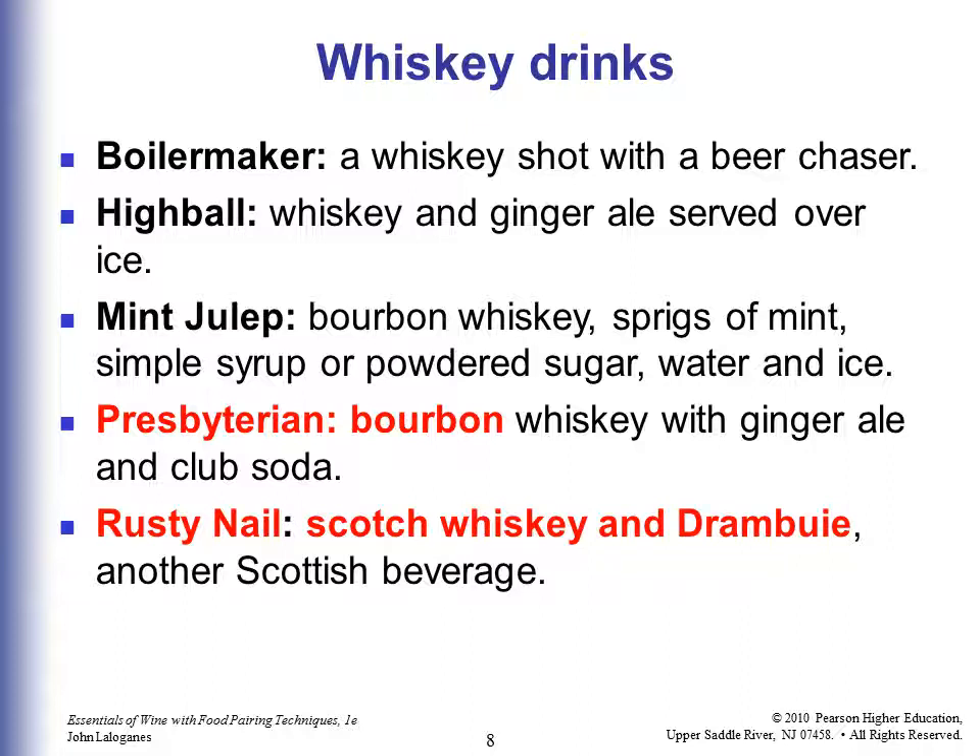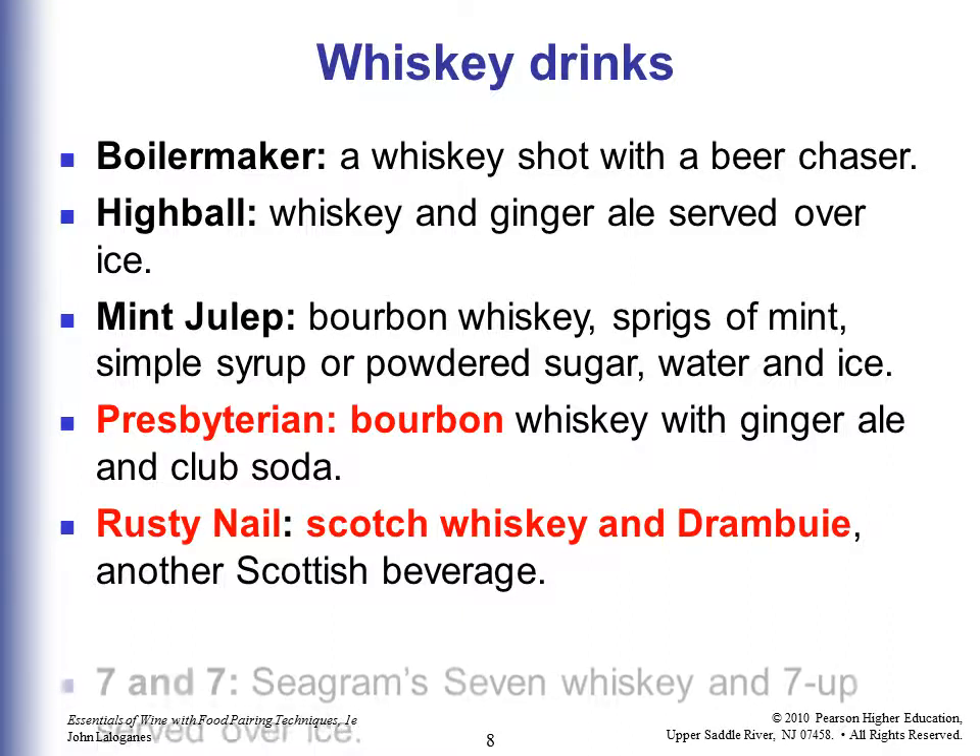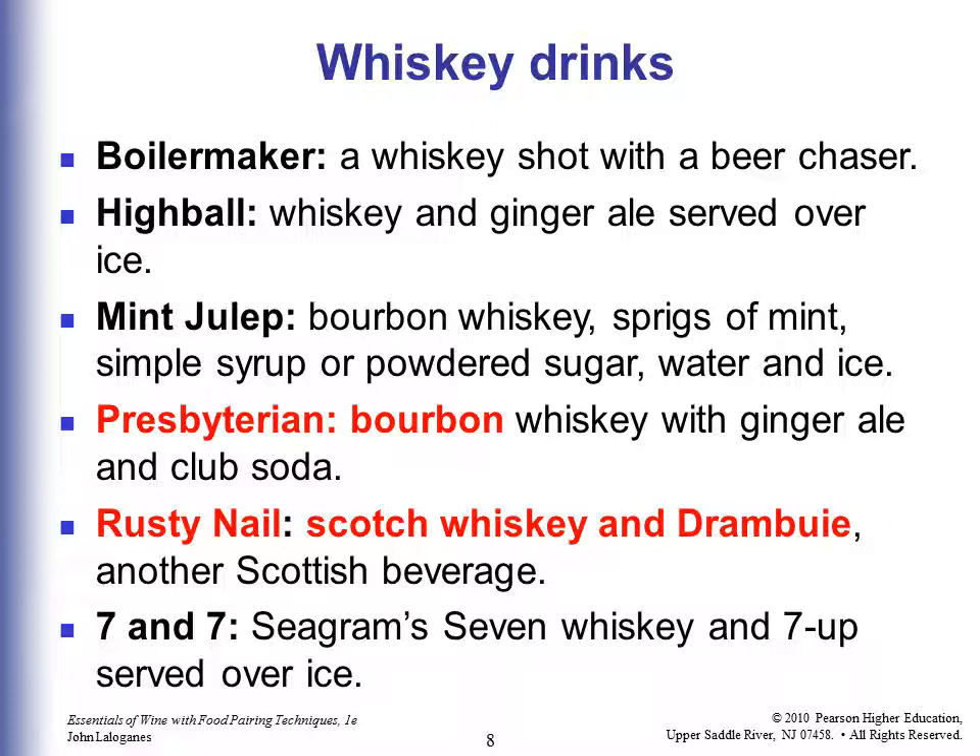As a reminder, the ones marked in red are the ones you need to write down and remember for testing purposes. A Presbyterian is bourbon whiskey with ginger ale and club soda. A Rusty Nail is Scotch whiskey with Drambuie, which is another Scottish beverage. And a 7 and 7 is Seagram's 7 whiskey and 7-Up served over ice.